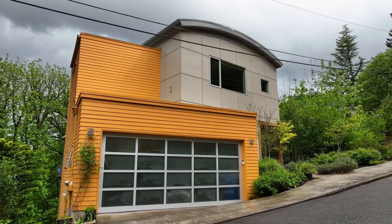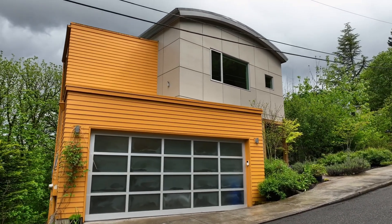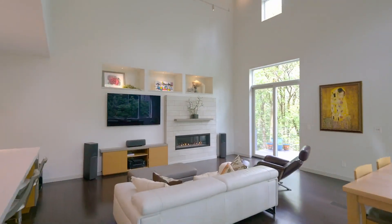Built in 2015, this modern masterpiece offers a blend of luxury, comfort, and contemporary style.